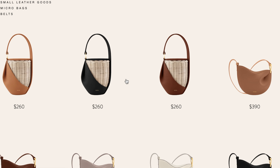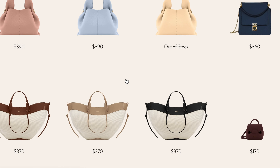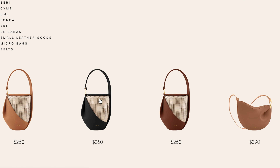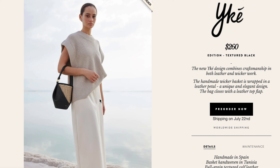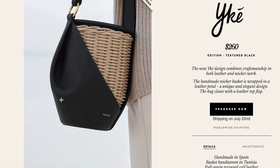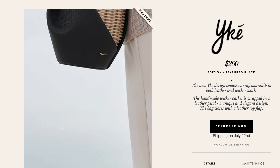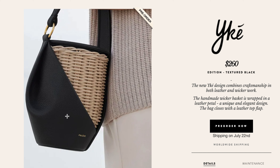In the previous video I went over the Tonka that came out recently, but the newest one I've noticed showing up on this website is a bag I can't even pronounce — you may have to help me. This is the UK bag. Anyway, this is the texture black or pad bag. Look at this beautiful craftsmanship with both leather and wicker work. It's currently priced at $260 and you can pre-order right now, with worldwide shipping supposedly on July 22nd — that's really soon.